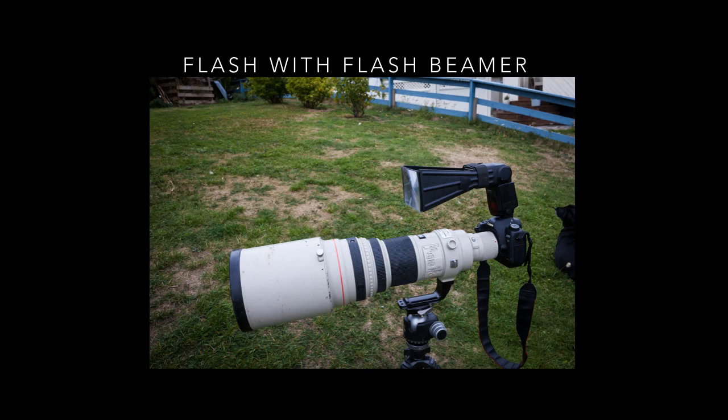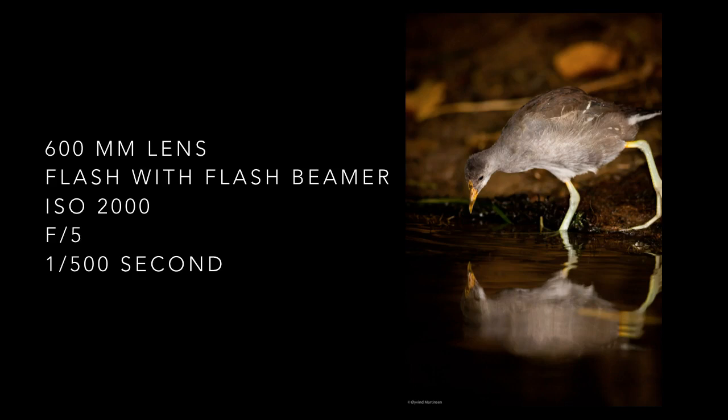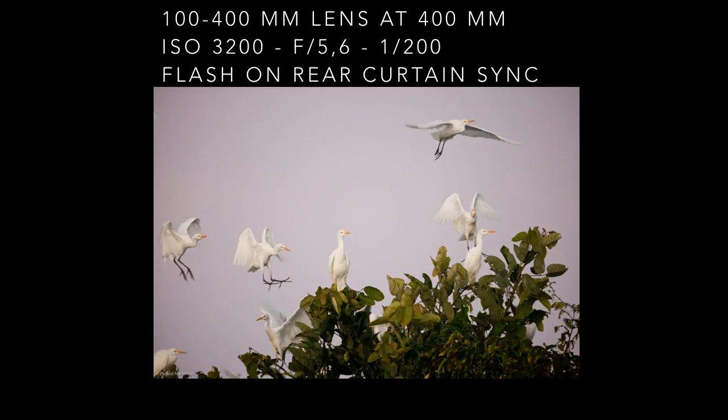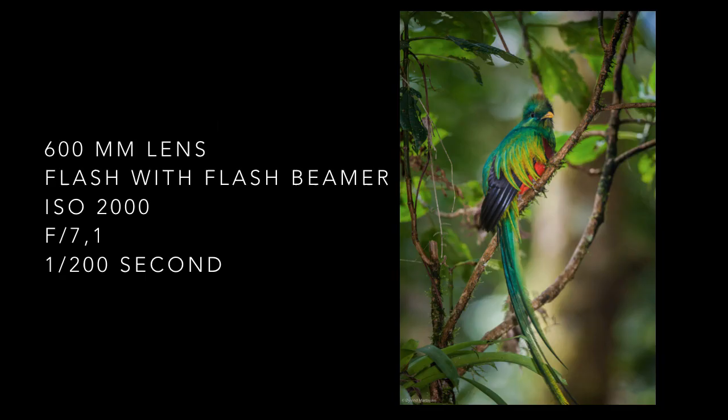The next four images are taken with the support of my flash and a flash beamer mounted on it. A juvenile purple gallinule is at the riverside of the Rio Chagres in Panama — the flash brings out the tones in the feathers and reinforces the reflection too. The flash with the beamer lights up a great egret in the Rio Chagres. A flock of cattle egrets are positioned in a tree. I set the flash on rear curtain sync so the flash goes off at the end of the exposure.